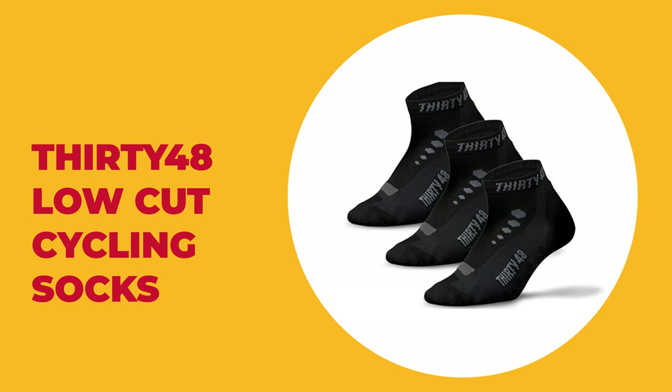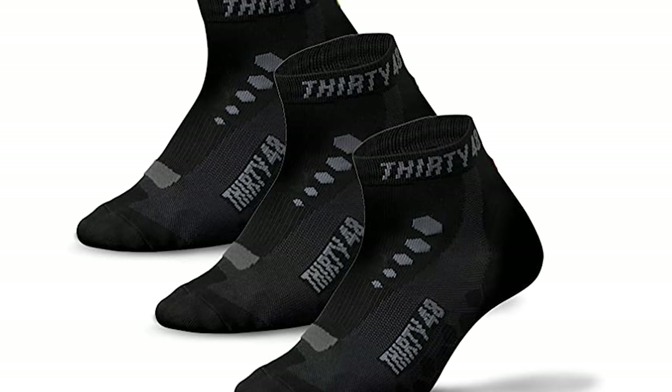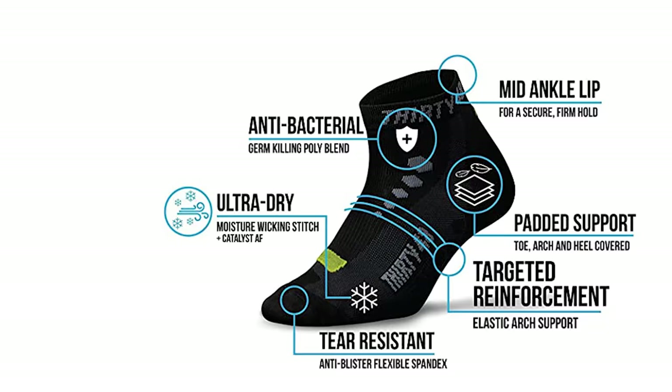Number 1: 3048 Low Cut Cycling Socks. These cycling socks were specifically designed with the needs of cyclists in mind, keeping you cool, dry, and supported for hours while maintaining a low profile. They minimize friction and support the plantar arch of your foot. The 3048 Low Cut Cycling Socks are made with Catalyst AF, a patent-pending technology that allows increased airflow within the channels of the sock stitching.